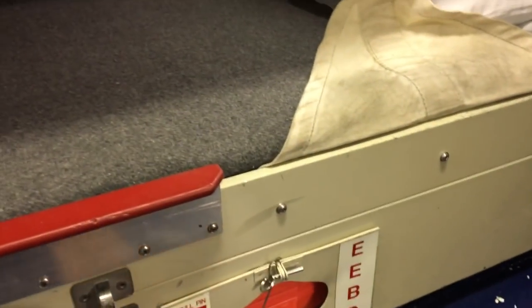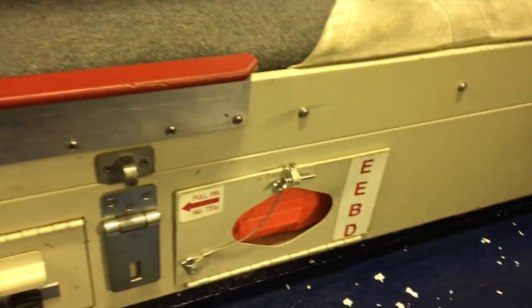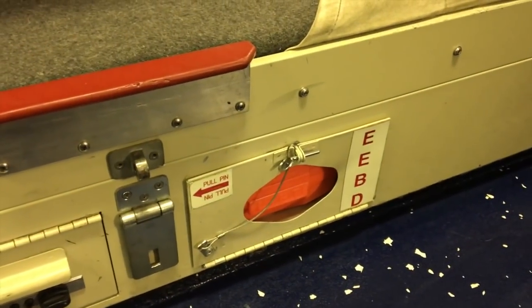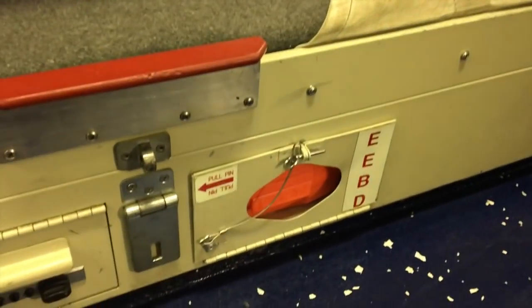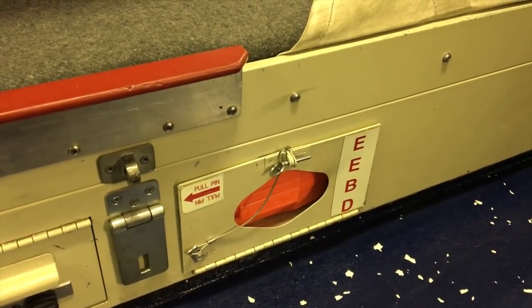We have emergency escape breathing devices down here. In case of an emergency where we need to get out and there's no clean air to breathe, these will provide us about 10 minutes of air until we can escape the ship.